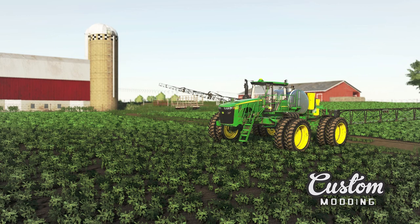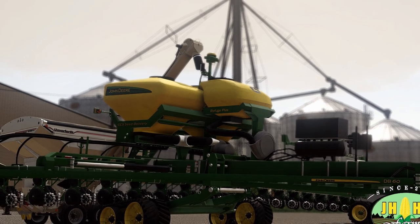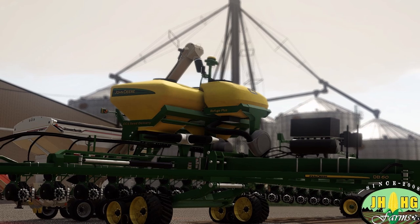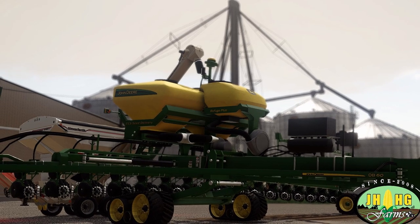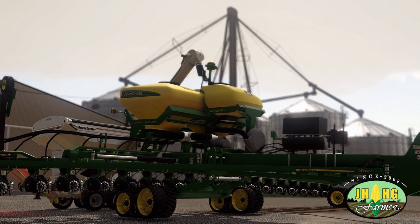And the next one is from JHHG Manny. Everybody's been waiting for this — the John Deere DB60, 24-row 30. It has been sent off to Giants, guys. Remember, this is going to be coming to PS4, Xbox One, PC, and Mac. I know a lot of people cannot wait for this and hopefully it gets released really soon. So there is the regular news for today, guys.